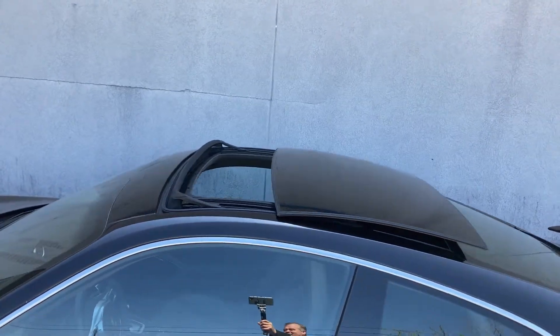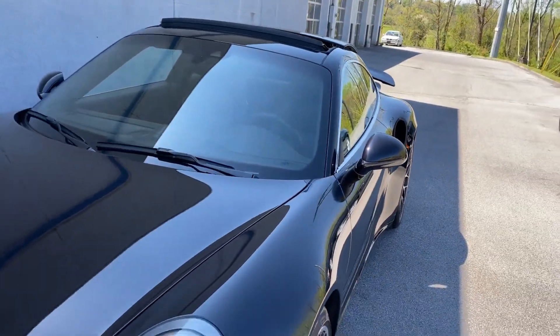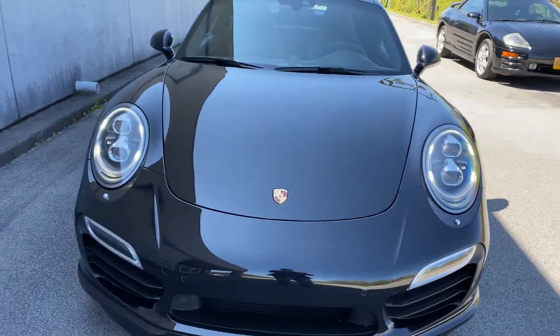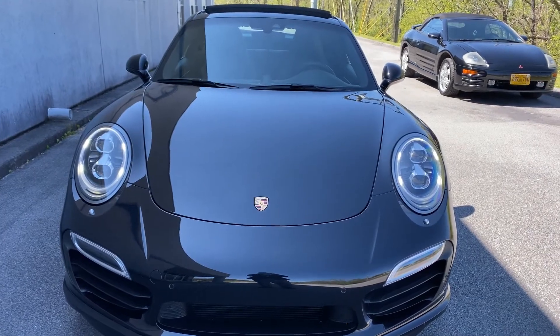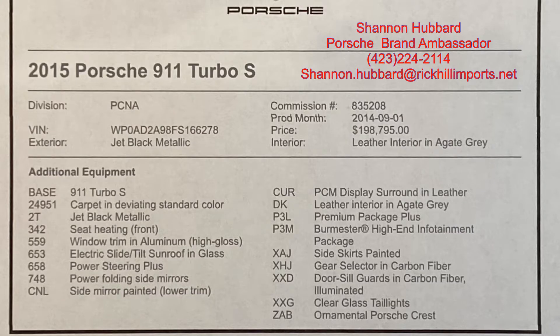There are many standard features on this Porsche 911 Turbo S — too many to mention in this video. But as you'll see, I will show you the build sheet, and you'll get a good look at how this car is equipped. I hope you really enjoyed this video. My name is Shannon Hubbard, certified Porsche brand ambassador, Rick Hill Imports in Kingsport, Tennessee. My number is 423-224-2114. I look forward to hearing from you.